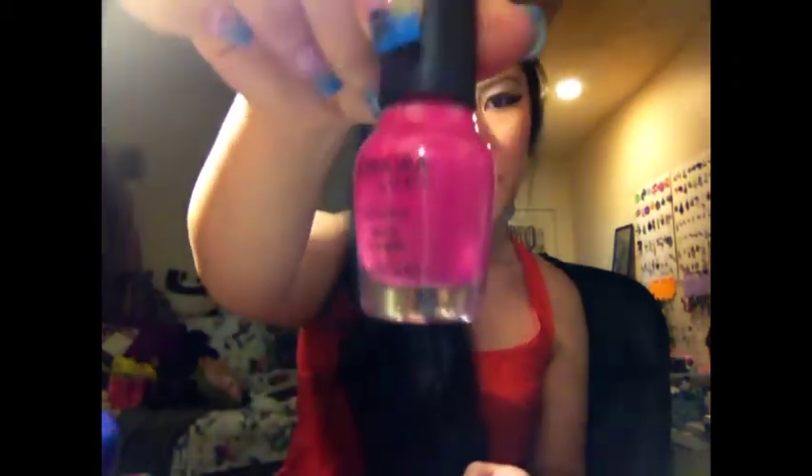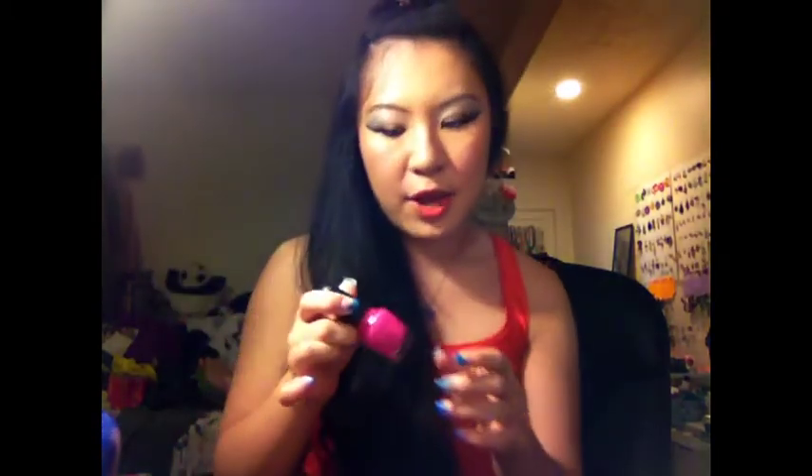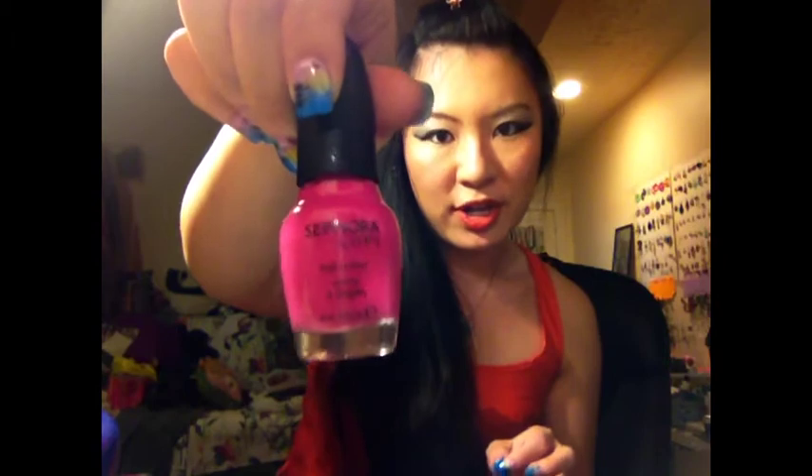The next one is a nail polish — Sephora by OPI, Betsey Johnson. It's a scented nail polish. I know Revlon also claims to have a scented nail polish, but that one the scent disappears after a few hours. This one literally lasts at least three days — I'm not even joking. For three days I just cannot stop sniffing my fingers, that's how much I love it. Definitely give it a try.